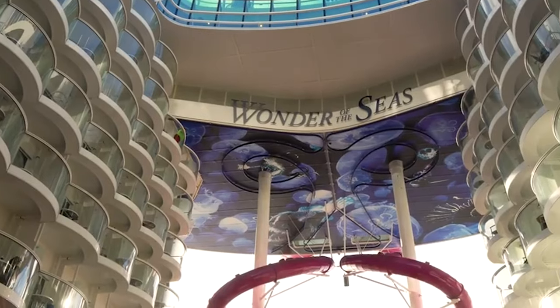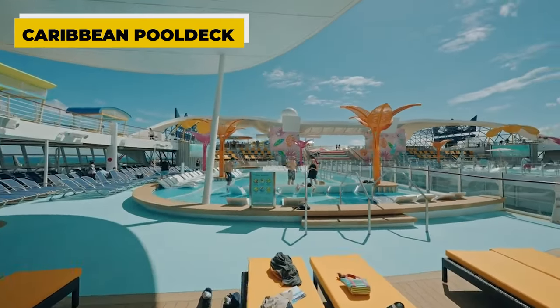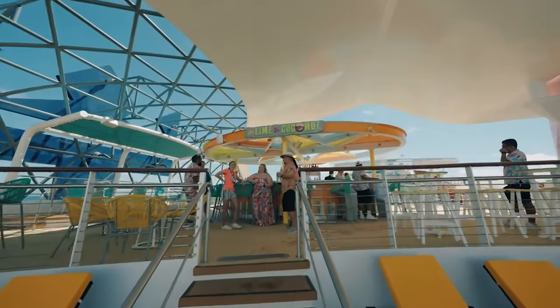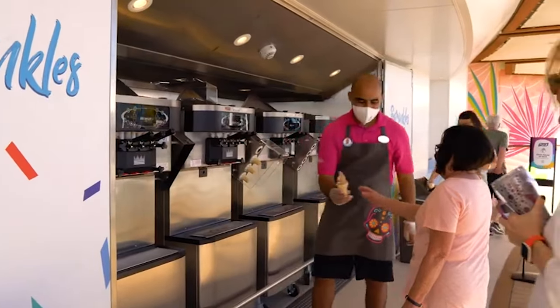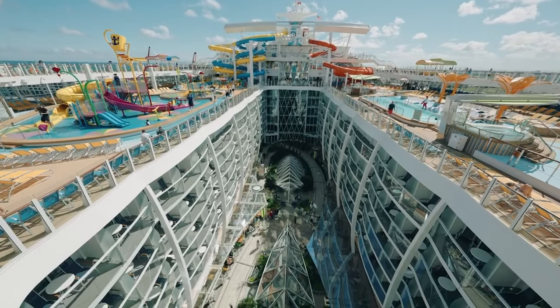The giant ship also features a Caribbean pool deck. This deck houses three pools, numerous whirlpools, and several lime and coconut bars, which are often highly popular among guests. An ice bar is also a must-have. Children will also find plenty to enjoy here with various water attractions.